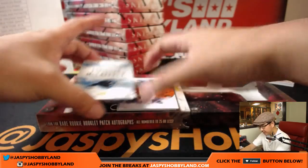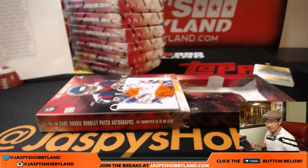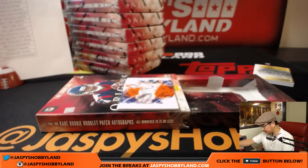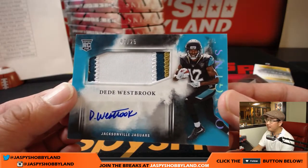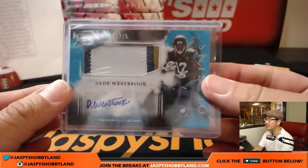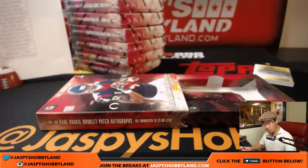The on-card autograph is Christian McCaffrey. Nice. 19 out of 49 — Run CMC for KT and the Panthers. Nice on-card auto of Christian McCaffrey. And behind Eli Manning is DeeDee Westbrook, 7 out of 25 — nice patch, nice autograph, nice one for the Jaguars. Anthony T. with the Jags. And there's 82 out of 150, Eli Manning — someone give that man an offensive line.